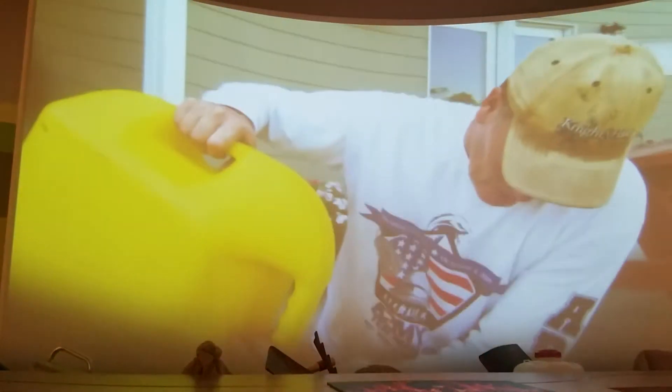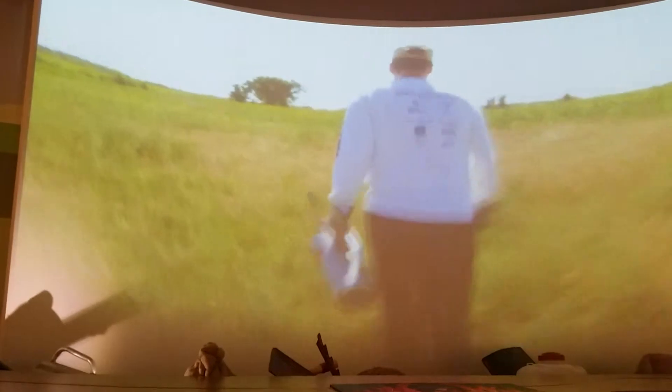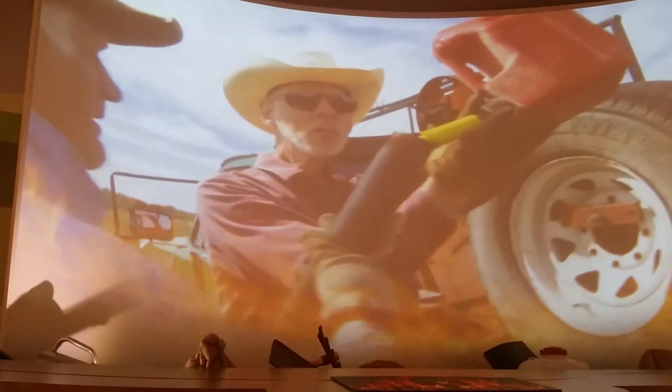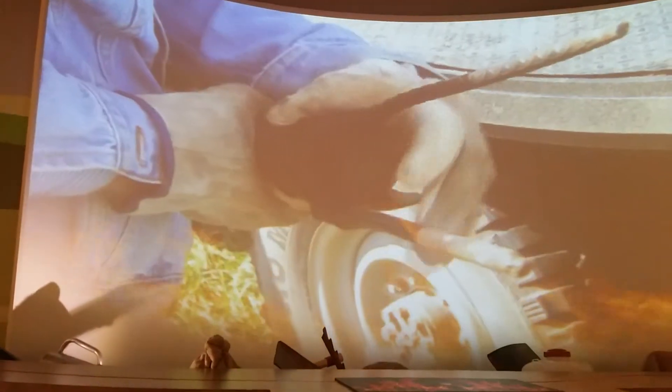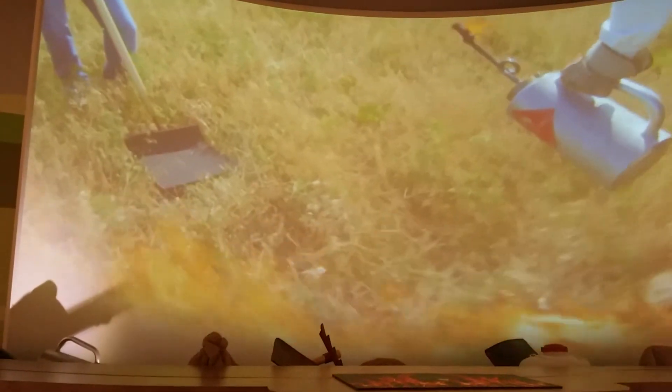Today, technology has revolutionized the way ranchers in the Flint Hills control and schedule their burns. Fire sticks and drip torches are the preferred method to burn the land. Fire sticks, a pipe with fuel inside, allows a continuous row of fire, but they can be dangerous. Drip torches offer a more controlled way.